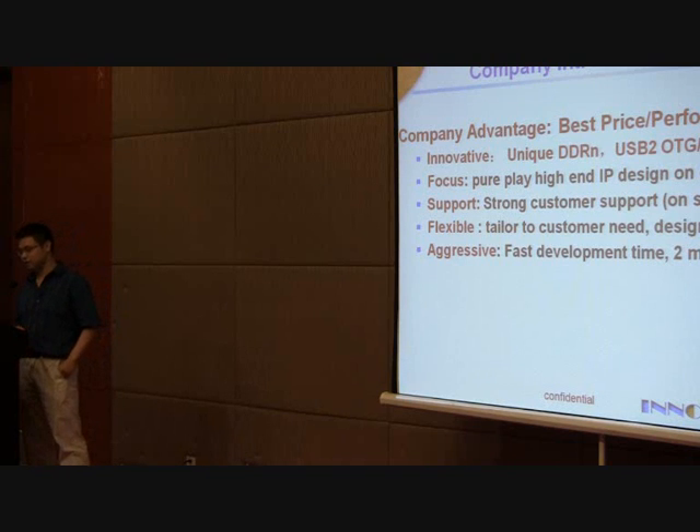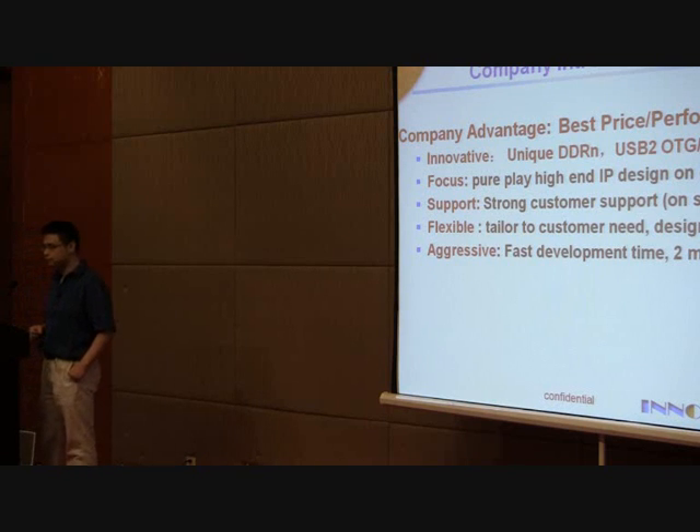As a company advantage, while some other IP vendors also cover parts of our portfolio, we stand on the best price-to-performance ratio on the five IPs we offer. We have production-proven IPs with features many other vendors wouldn't provide, such as compatibility optimization and die size and power optimization on DDR, USB, and HDMI. As a pure-play IP house, we are very flexible in working with customers on customization. From the support standpoint, we offer on-site support especially in China, and provide test chips and FPGA integration services.